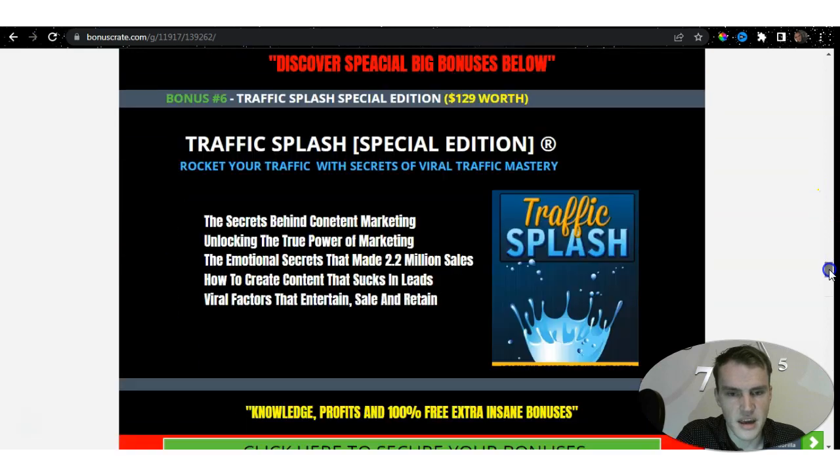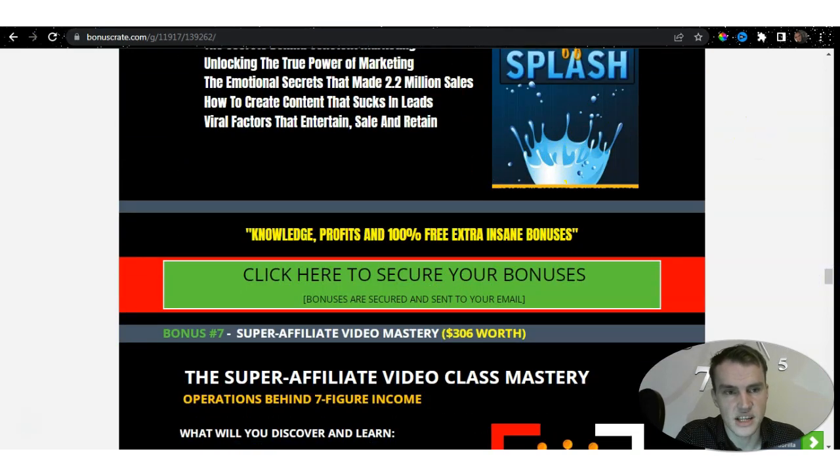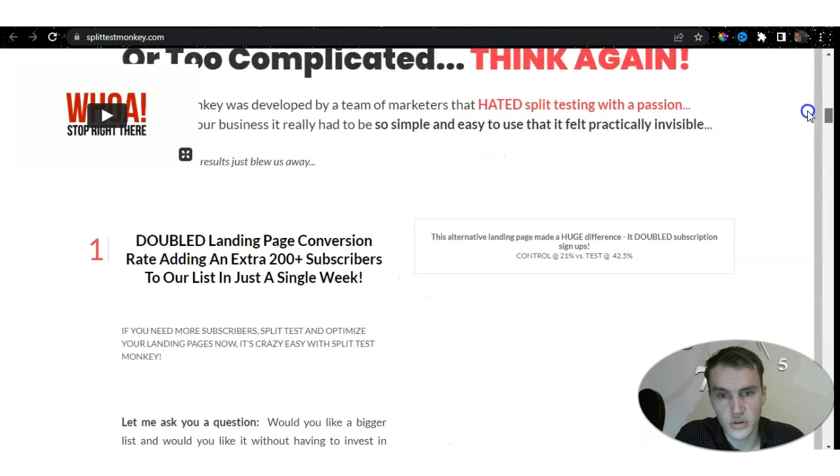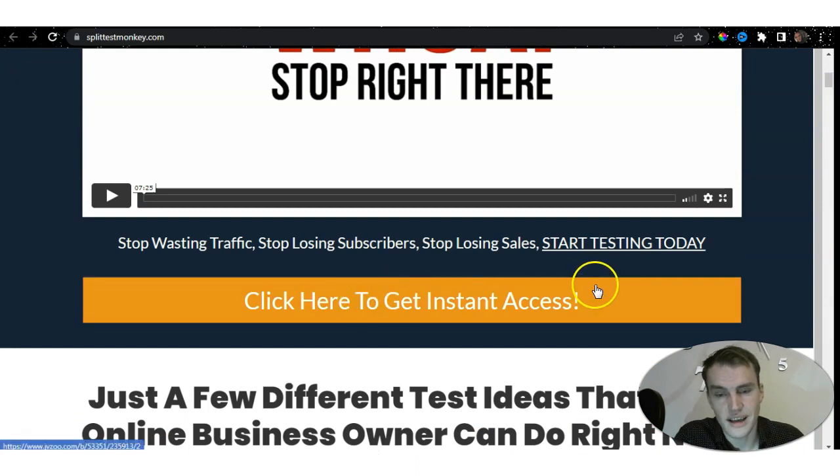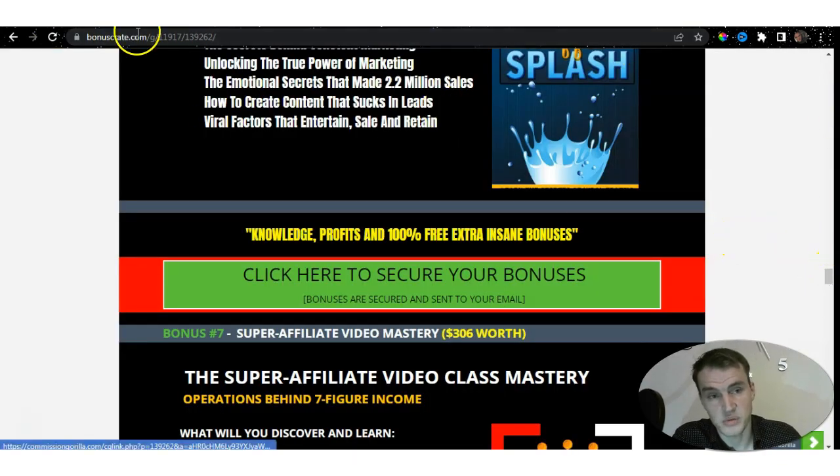You can locate the sales page via the link in my description. On the bonus page, click any of the green buttons or bonus images and it will take you to the sales page automatically. From there, click to get instant access and just follow the steps. If you want to know how to claim your bonuses, watch the video on my bonus page. That's my overview — I hope you enjoyed this. If you did, smash the like button and subscribe for more content like this. Thank you for watching and I'll see you in my next video.